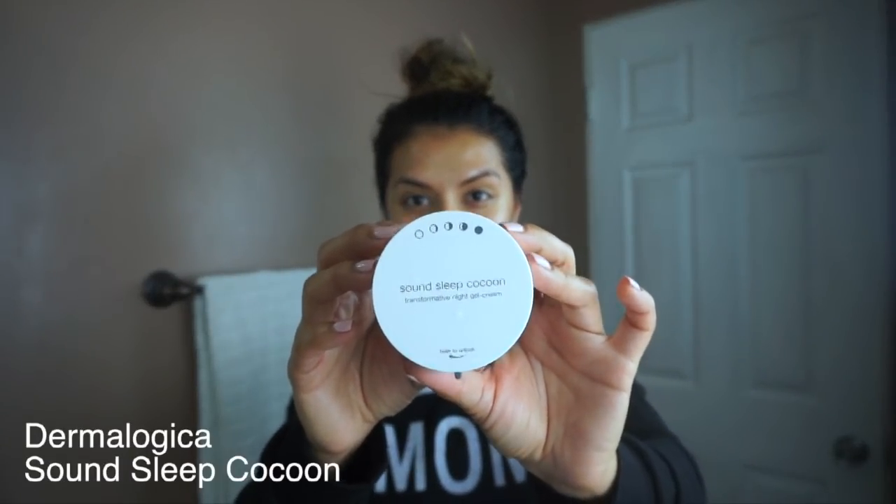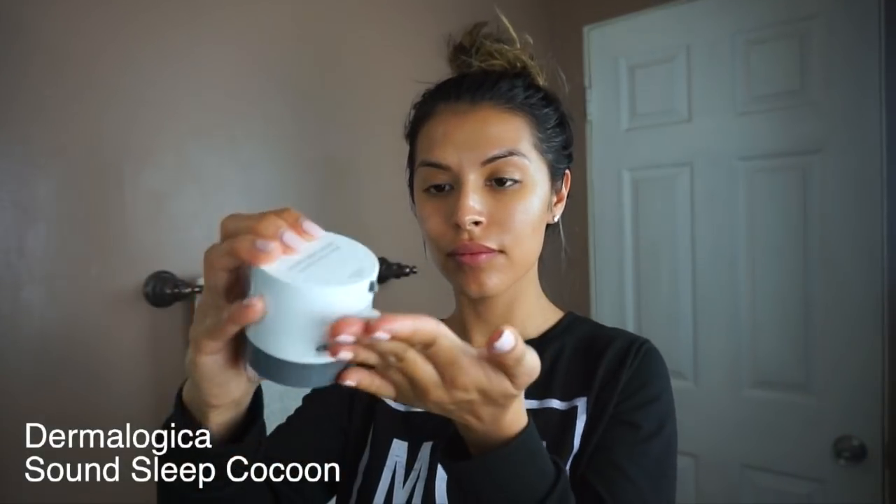Next I like to use Dermalogica Sound Sleep Cocoon. This is a nighttime gel cream that is amazing. It helps transform the skin overnight by optimizing nighttime skin recovery and it also has essential oils that work all night to promote deep restful sleep.